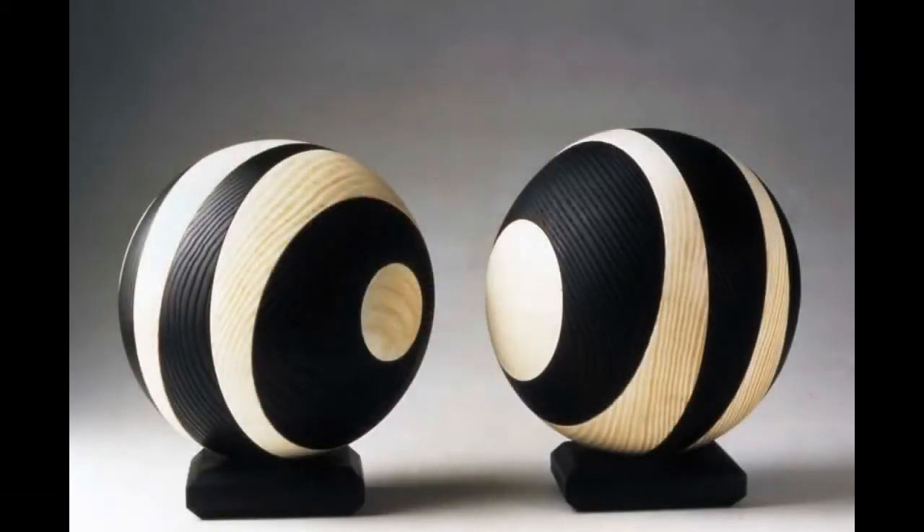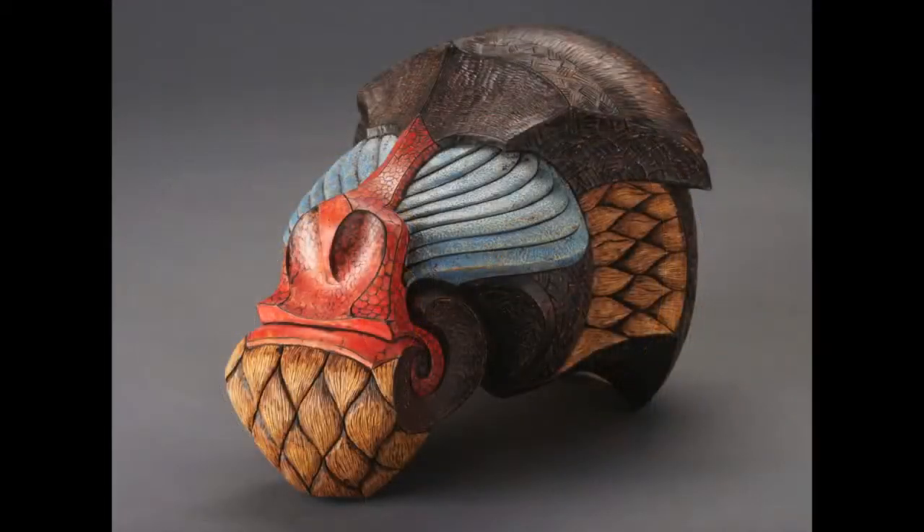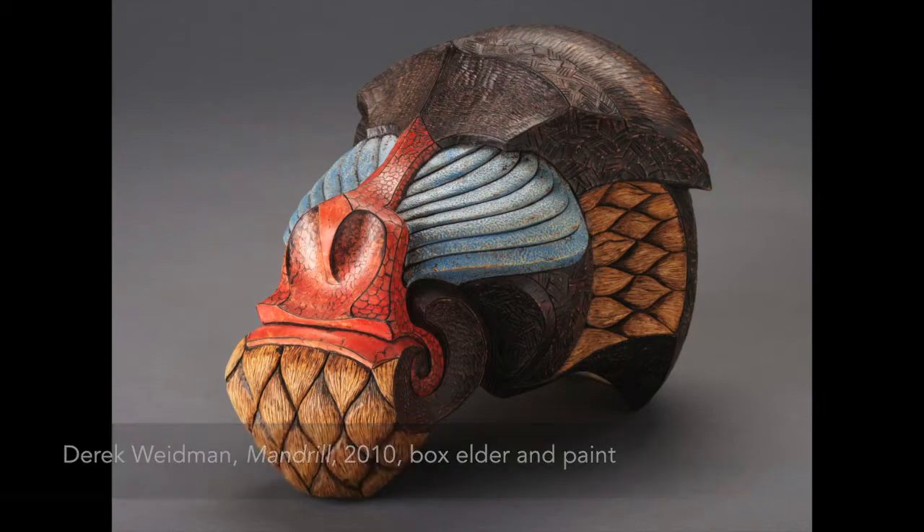The exhibition also features more sculptural forms, like Mark Bishop's Split Spear Two and Derek Weidman's Mandrill in Carved and Painted Box Elder.